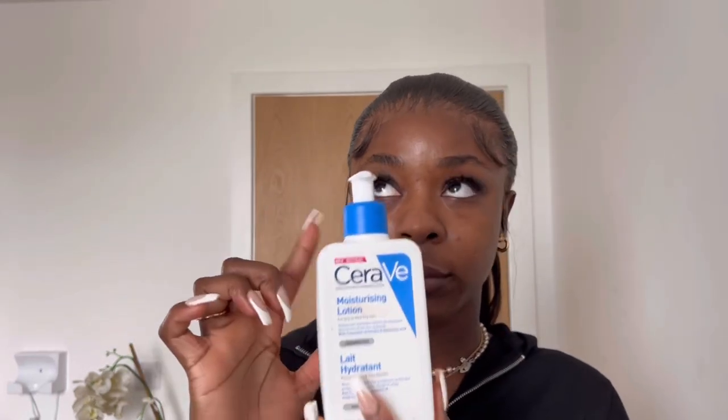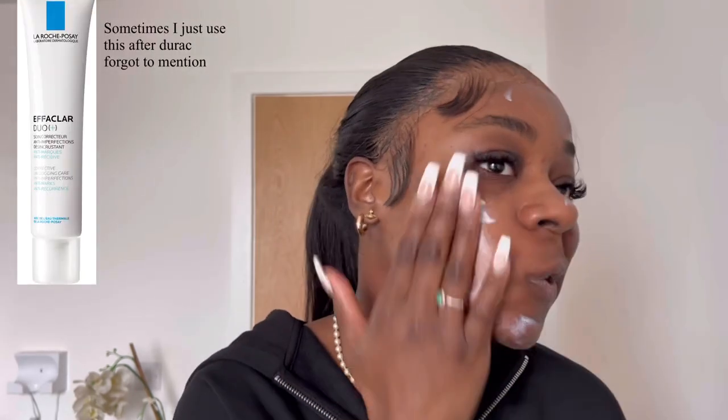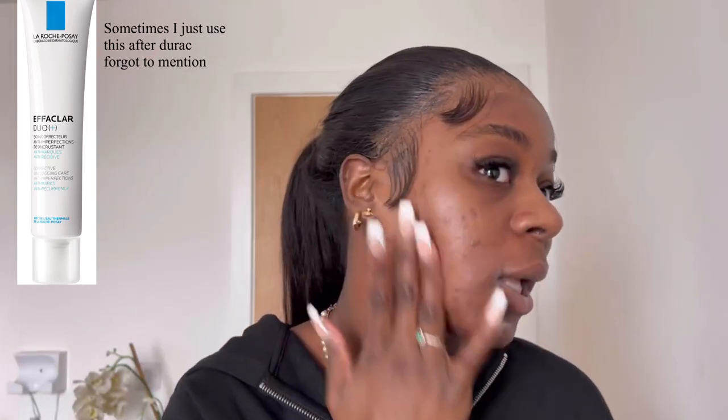After that I use the COSRX Snow Essence — I use two or three drops and rub it in. Then I use the CeraVe moisturizing lotion. I used to use the moisturizing cream but it was too thick; I felt it was clogging my pores and breaking me out. Last but not least is my Bondi Sands sunscreen — I haven't used it yet today. It's such a good sunscreen because most sunscreens leave a ghostly white cast on my face and this one doesn't.